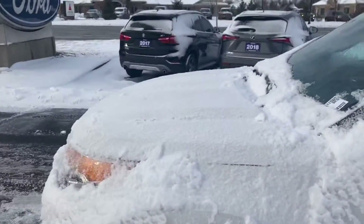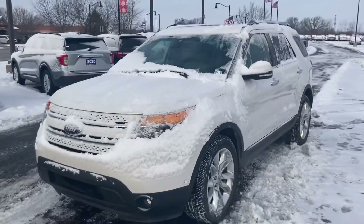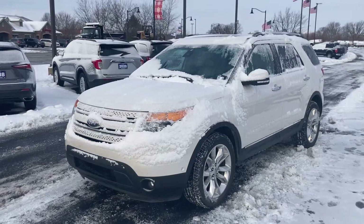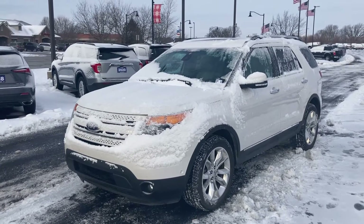If you have any questions about our 2015 Explorer, my name is Chris. You can reach me at Bill Estes Ford in Brownsburg, Indiana at 317-852-2231. Thank you.